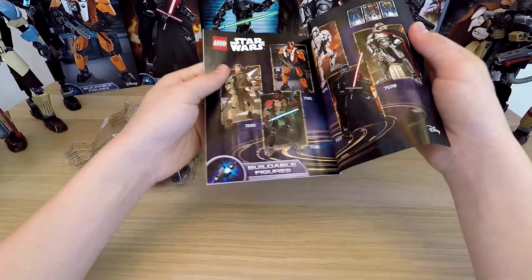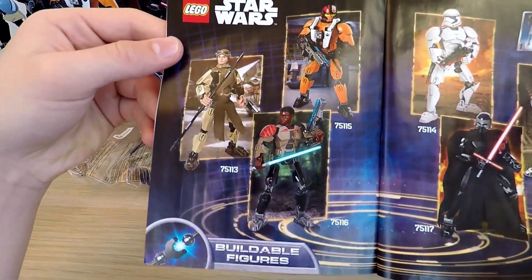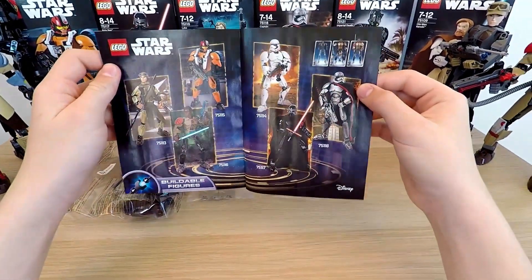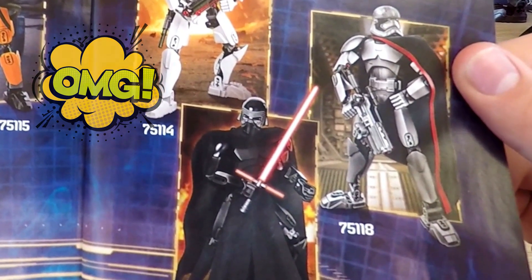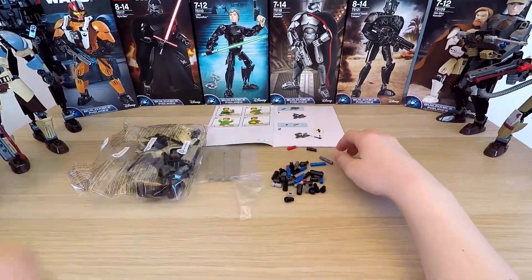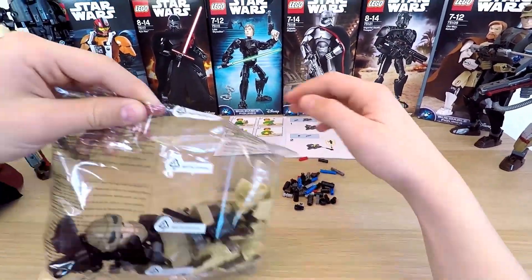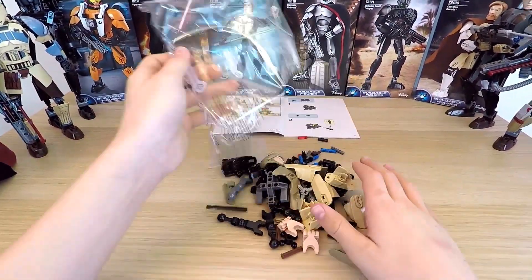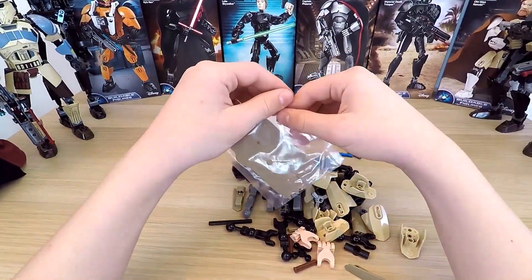Traditionally, there's a pretty cool picture at the end, and this is no exception. Here we can see all the figures from the series, and Kylo Ren is pretty fierce too. I want to open up all the packets to look closer at Rey's headpiece. The headpiece is the most interesting part of the figure, and probably the most important. I think all of our heads are.